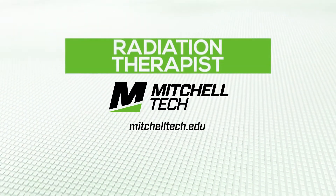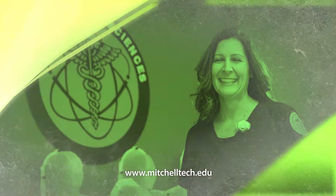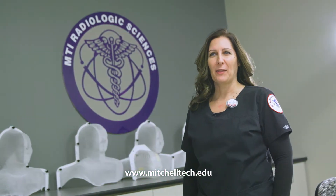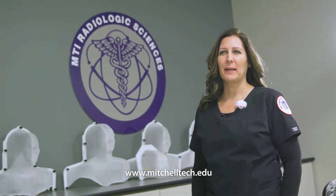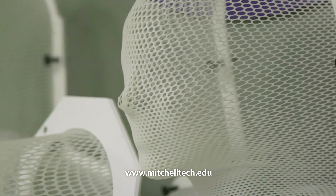Care and compassion come together in the high-tech career of radiation therapist. Being in a small class size — there's only five of us in the program right now — I think the most exciting thing for me about radiation therapy is it's a combination of using science and the patient care side of it.